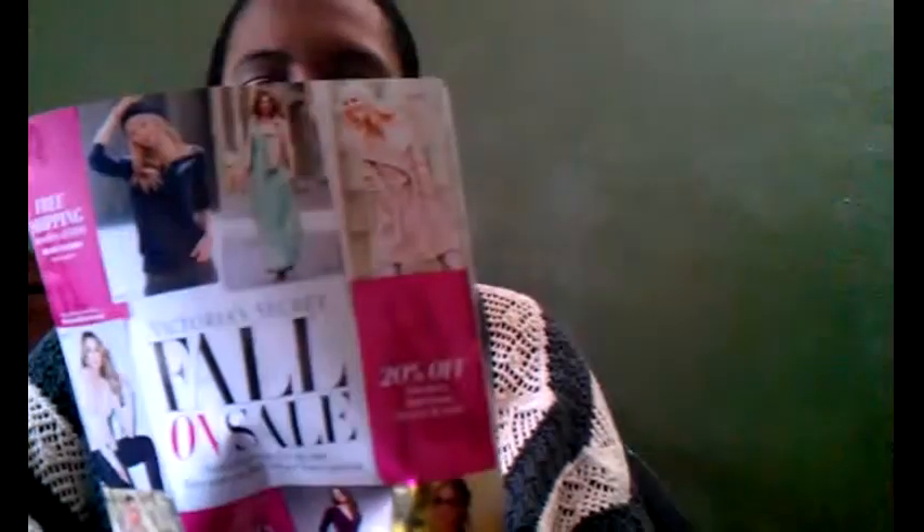We're going to begin with the Victoria's Secret catalog. I get catalogs from Victoria's Secret all the time because I purchase stuff from them a lot, so they send me their catalogs. The Victoria's Secret catalog is free. If you want to receive it, all you have to do is go to their website, register, and become a customer, and then you'll receive catalogs.